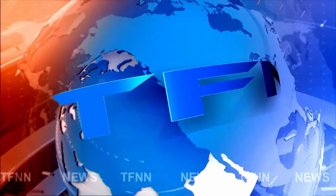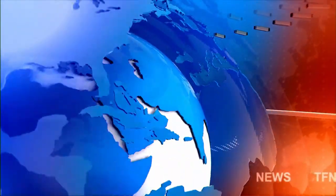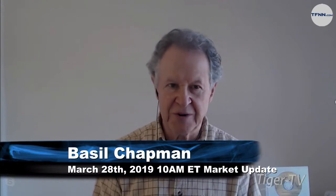TFNN headline news update. Here's Tom O'Brien. Hi folks, this is Basil Chapman, host of the Tiger Technicians Hour at noon Eastern Time each day. I'm here for the 10 o'clock AM update. Straight off this, you'll have the bull-bear binary option hour with Tom and Tommy.